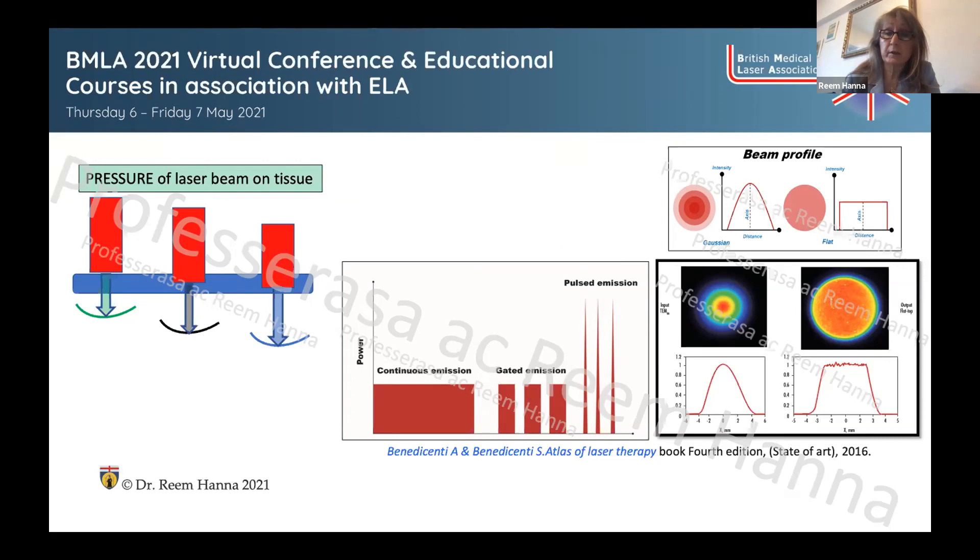Regarding emission modes: continuous emission mode delivers power continuously with no thermal relaxation and no chopping of the power output — if the power is 2 watts, it delivers 2 watts continuously. In gated mode, the average power is half the peak power. There is also a pulse emission mode, as used in Nd:YAG 1064 nm lasers running PBM.